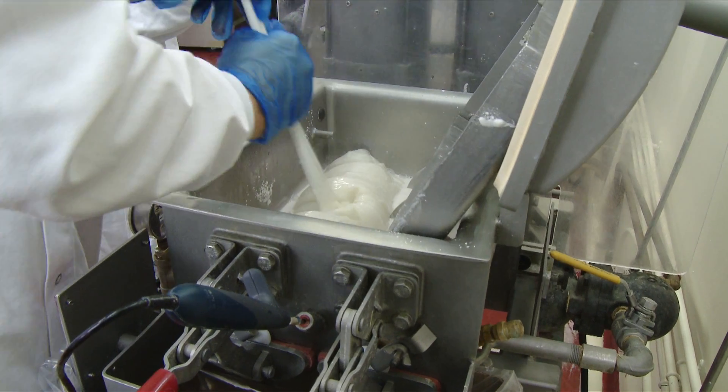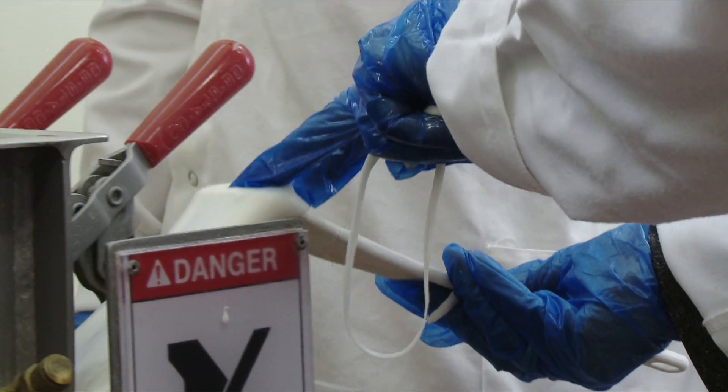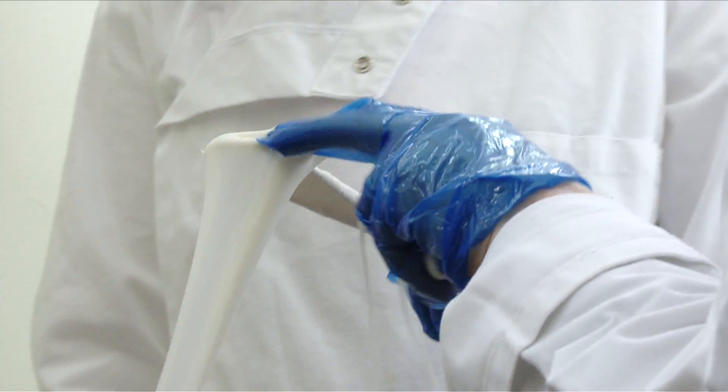I've always had an interest in food science, the taste of food, the flavour of foods, and I always loved chemistry and nutrition, so this research encompasses all three together. It's food chemistry and nutrition to produce healthy food products.